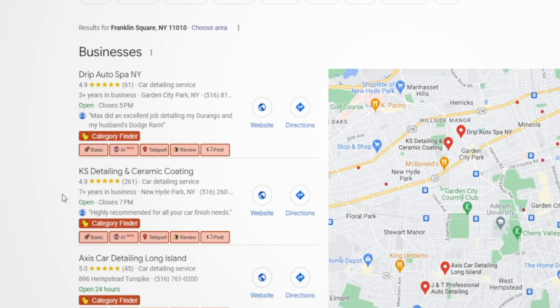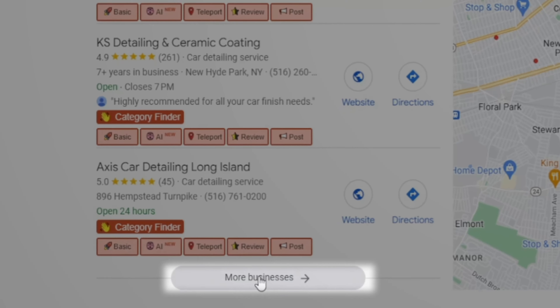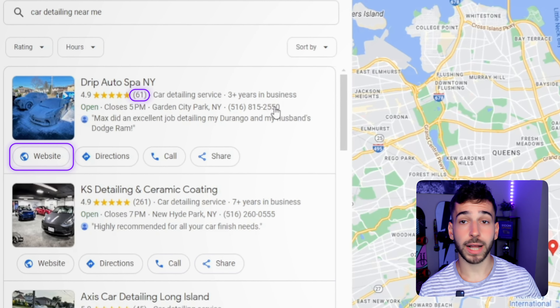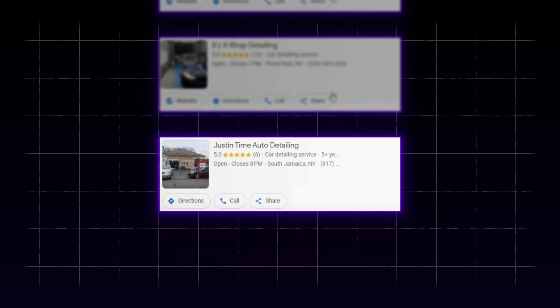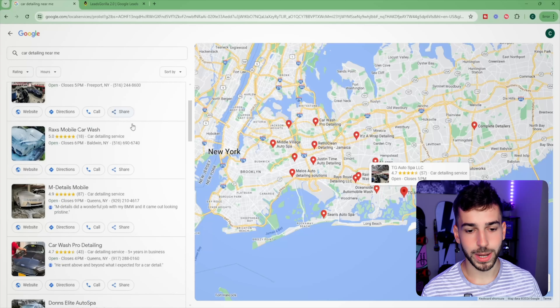Once the page loads you're going to see a bunch of different businesses pop up. Scroll down and look for a button that says 'more businesses.' Once you click that, a bunch more businesses will pop up. You'll notice a lot of them have a website and a lot of Google reviews — that's why they're ranking at the top. The ones we want are further down; they tend to not have websites and tend to have lower Google reviews.